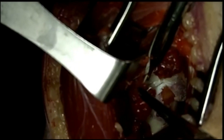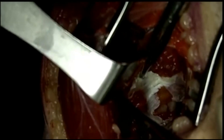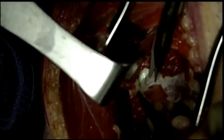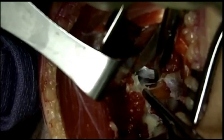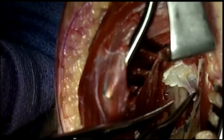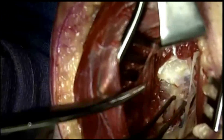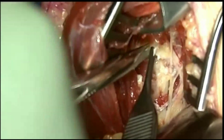After fully decompressing the nerve, we turned our attention to ECRB. Depicted here is our tenotomy of ECRB, which we found to have some degenerative changes. By releasing ECRB, this exposed the supinator muscle and allowed us to visualize the nerve entering supinator. At this point, the nerve did appear more degenerative — flat and white, and overall unhealthy appearing — and so we continued our decompression.